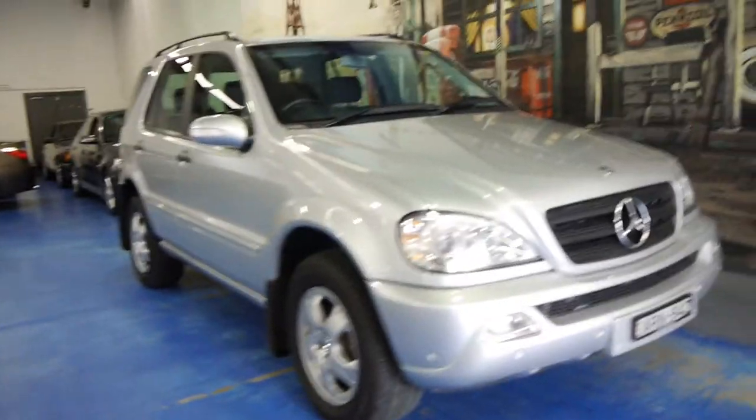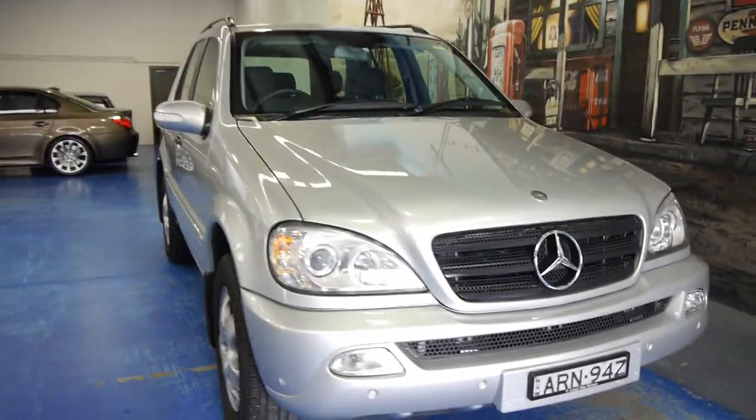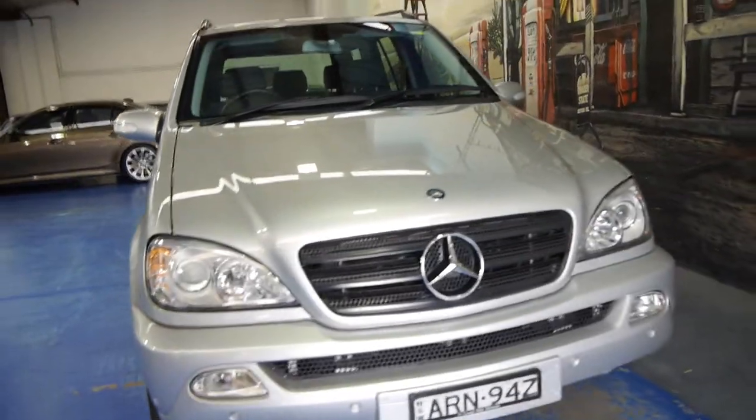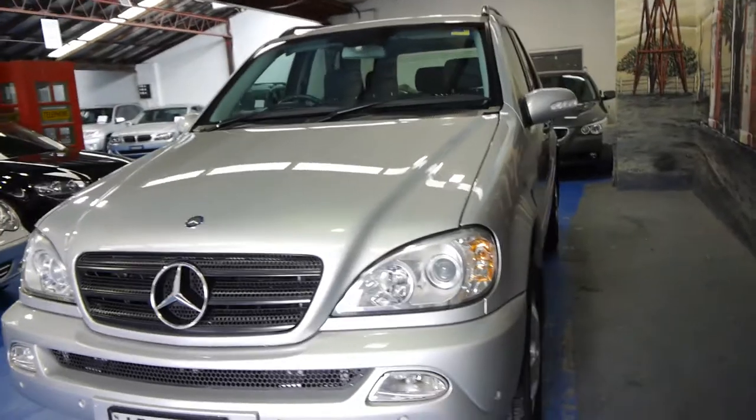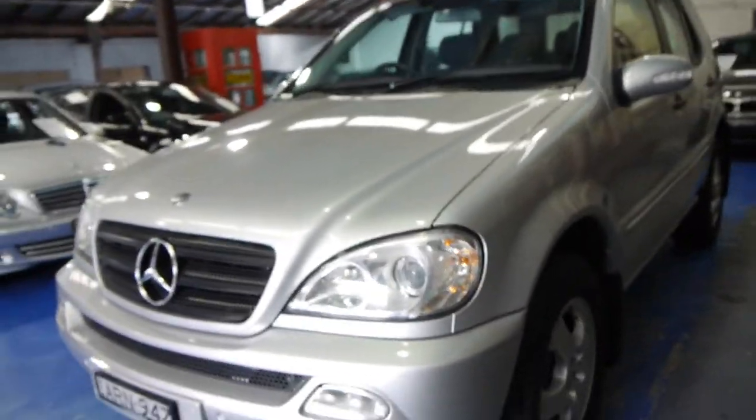Hi ladies and gentlemen, it's Richard here from the Old Timer Centre in Marrickville, New South Wales. We're really excited and proud to show you this 2004 Mercedes ML270 CDI.